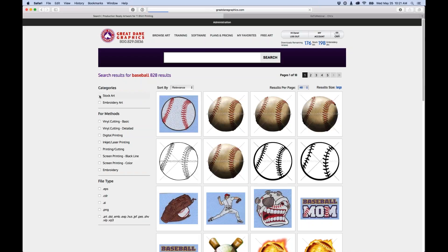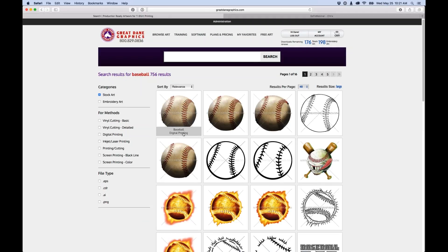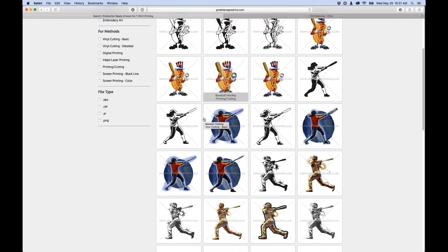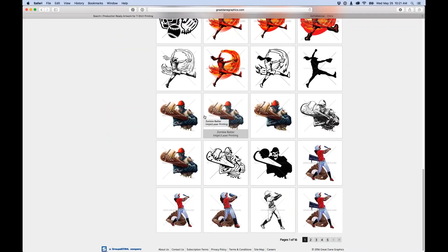With stock art selected, it only shows artwork files — no embroidery files. If you're already a customer and come to the site often, you can change the sort order to search just the newest images. It still gives you access to all the older images but sorts them by date. Hit relevance to reload and see the newest baseball images first.